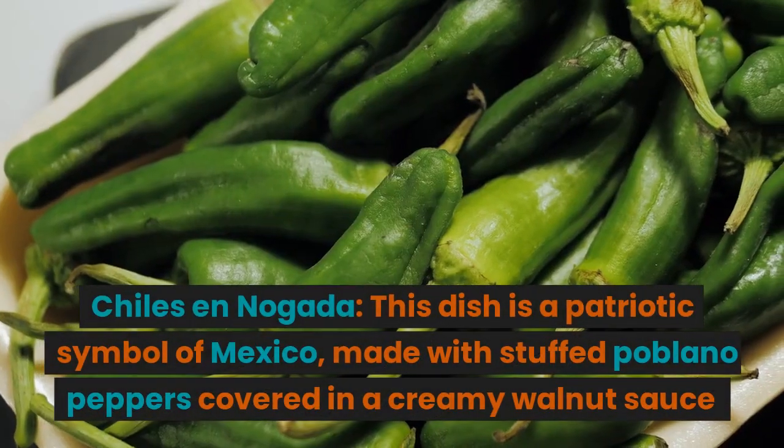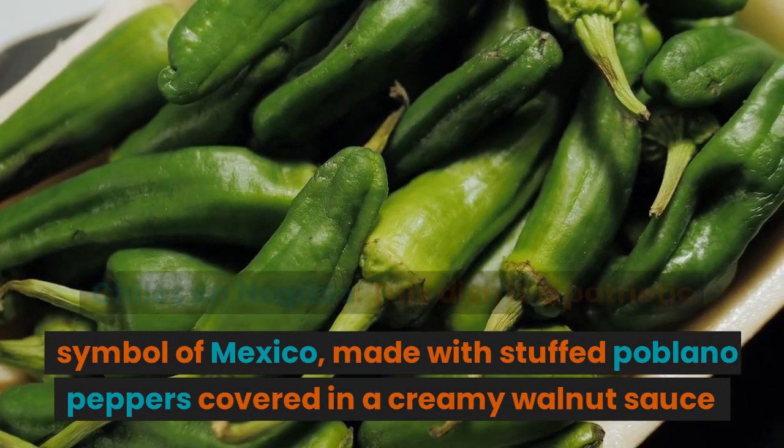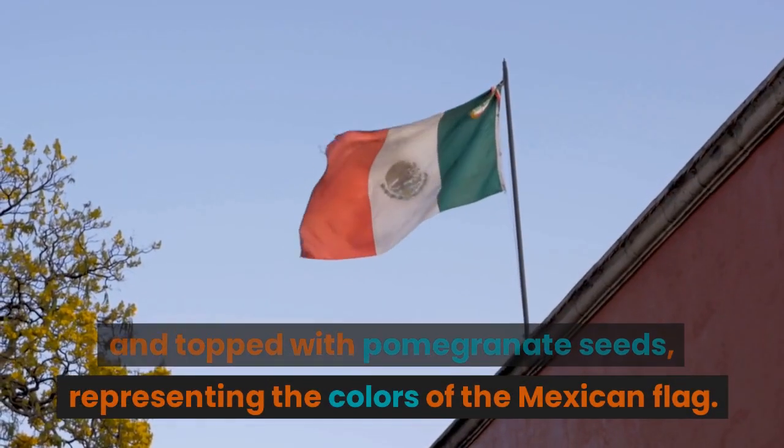Chiles en nogada — this dish is a patriotic symbol of Mexico, made with stuffed poblano peppers covered in a creamy walnut sauce, and topped with pomegranate seeds, representing the colors of the Mexican flag.